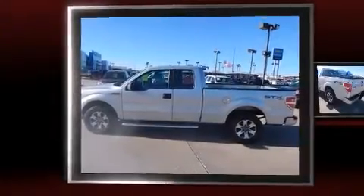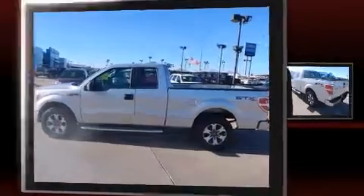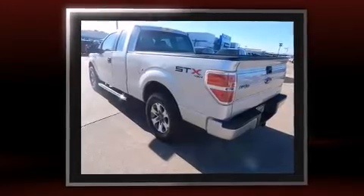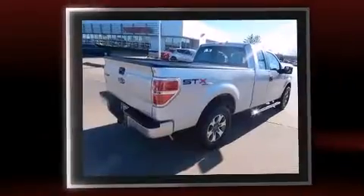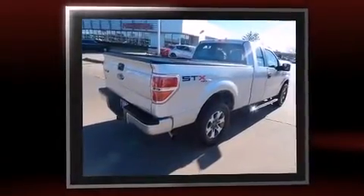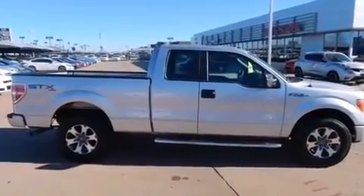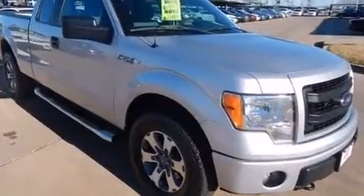Discerning drivers will appreciate the 2013 Ford F-150. Ford prioritized practicality, efficiency, and style by including a tachometer, variably intermittent wipers, a rear-step bumper, and more. Audio features include an AM-FM radio and four well-positioned speakers.